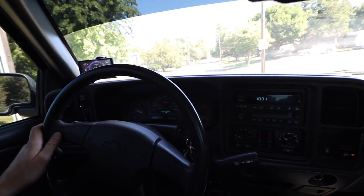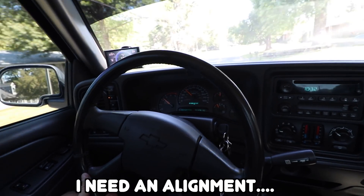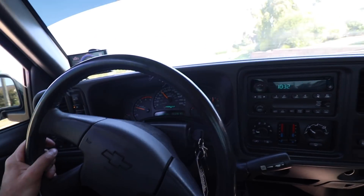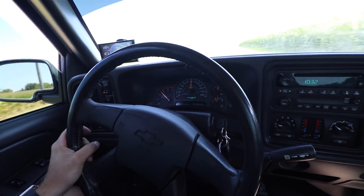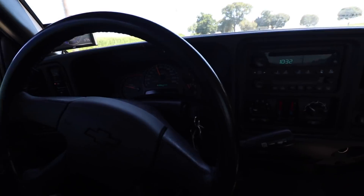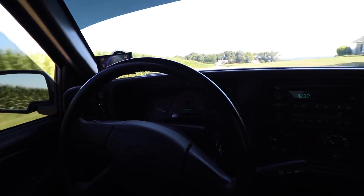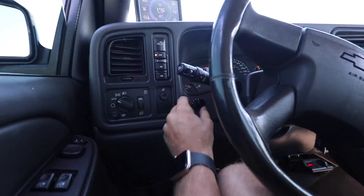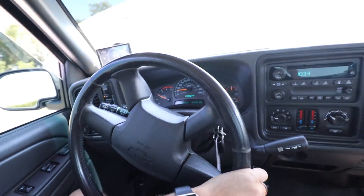Unfortunately the GoPro is still giving issues. Tune one right now feels pretty slow and stock — but it still moves out pretty good. Tune one replicates stock, tune two is an economy tune, tune three is a tow tune, tune four is a street tune, and tune five is a race tune. Switching up to tune three — way more throttle responsive.